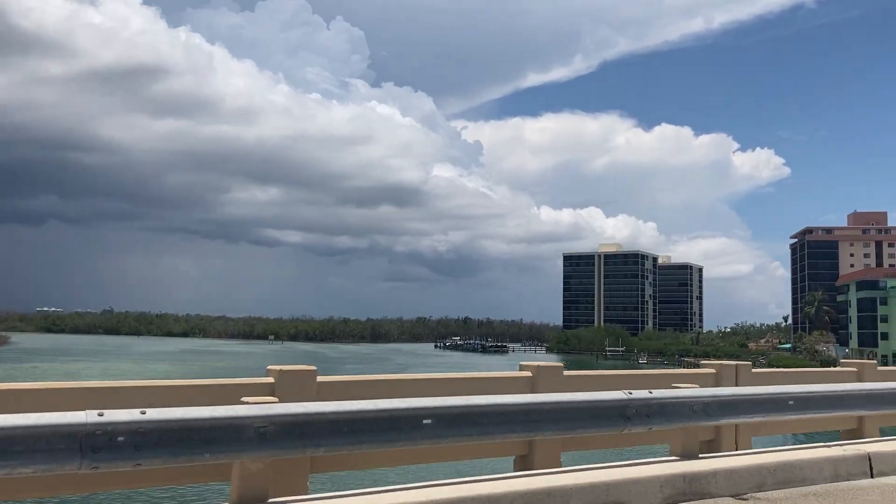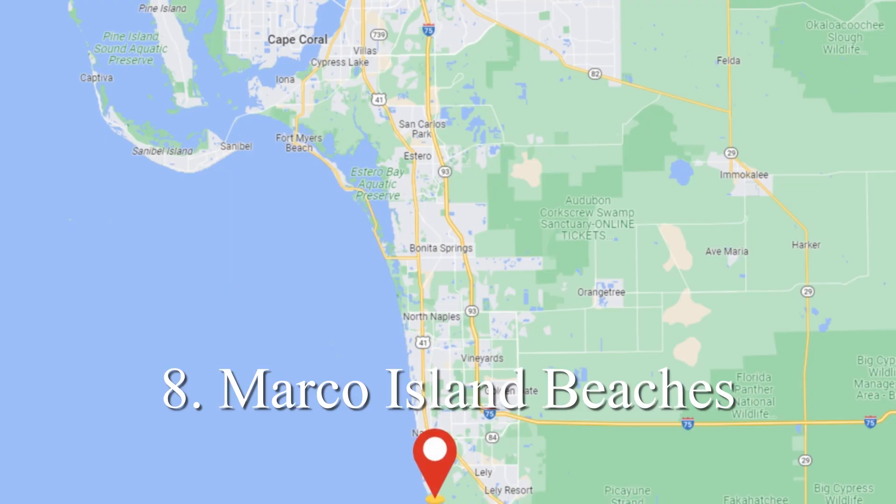The final one we're going to talk about is Marco Island beaches. If you continue to head south down to Marco Island, there's a handful of beaches that you can find there. Again, another great spot.